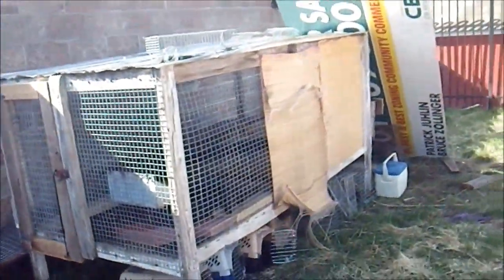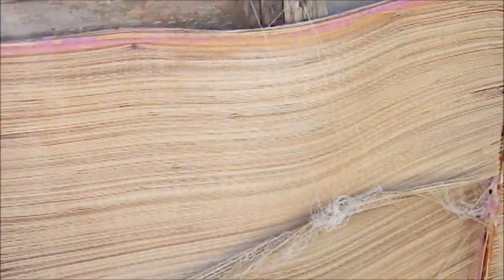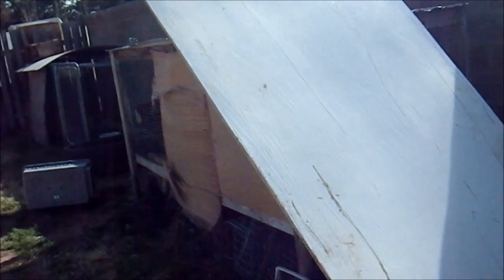This cage has a solid roof and then a shade portion, so the sun that comes in the morning doesn't shine on them. A lot of people don't think about that — they think shade on top covers it, but in the morning and evening the sun shines sideways. If the mink can't get out of the sun they will cook and die — you'll have a dead mink by evening.